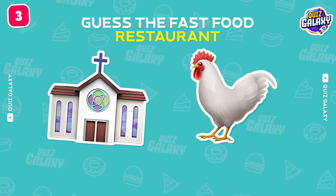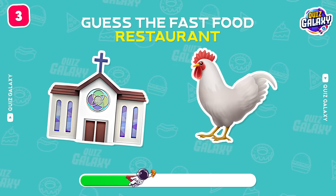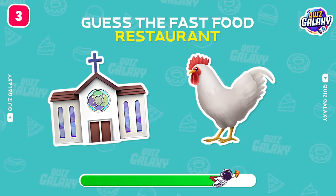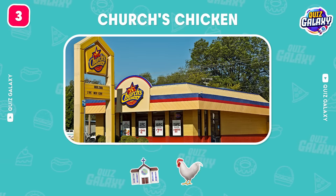Which fast food brand is this? Church's Chicken!